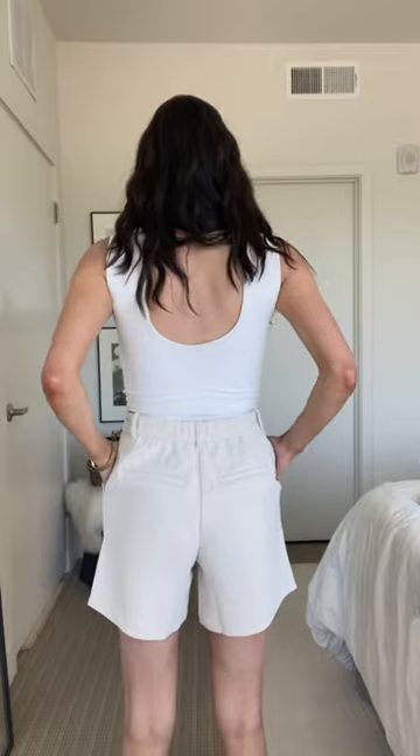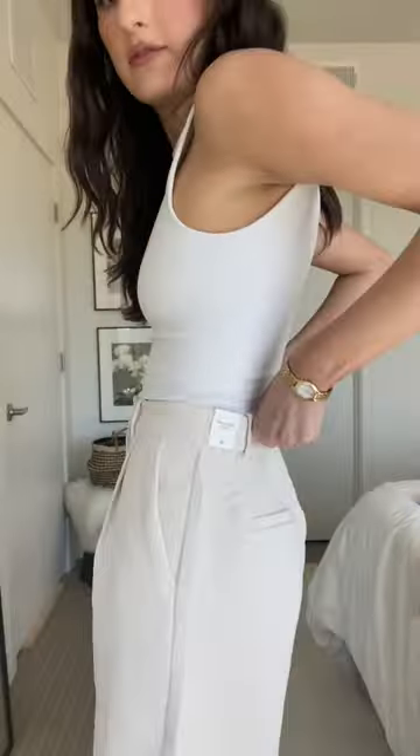Got a size small in these linen shorts. They have some pleats, also pockets, and elastic in the back. I am obsessed with these — oh my god, these are so chic. We have pockets. That's what the back looks like. Wearing an extra small and it literally fits perfectly, so comfortably.